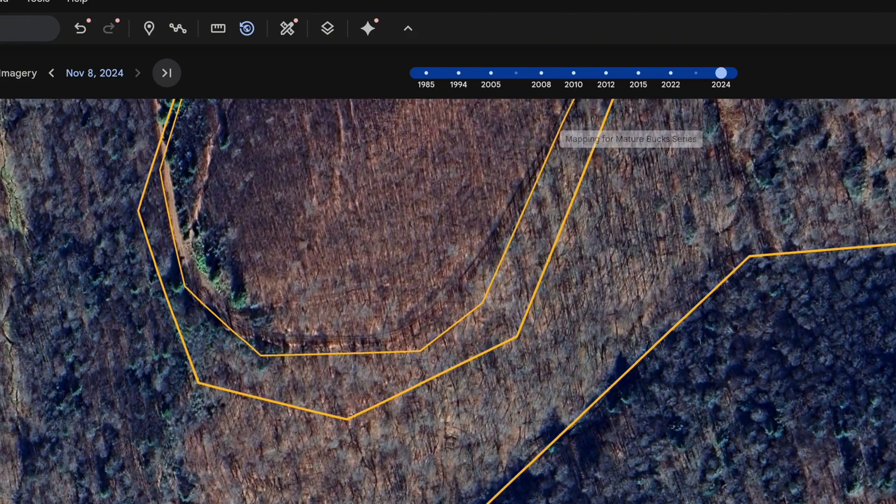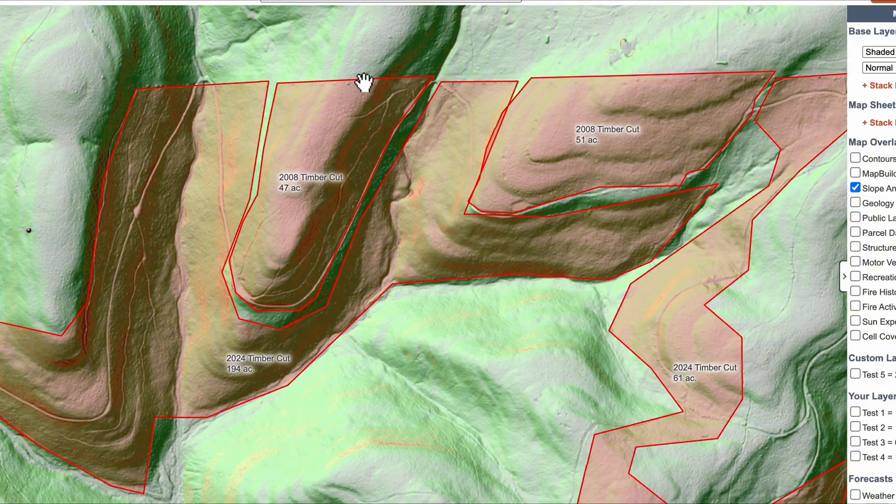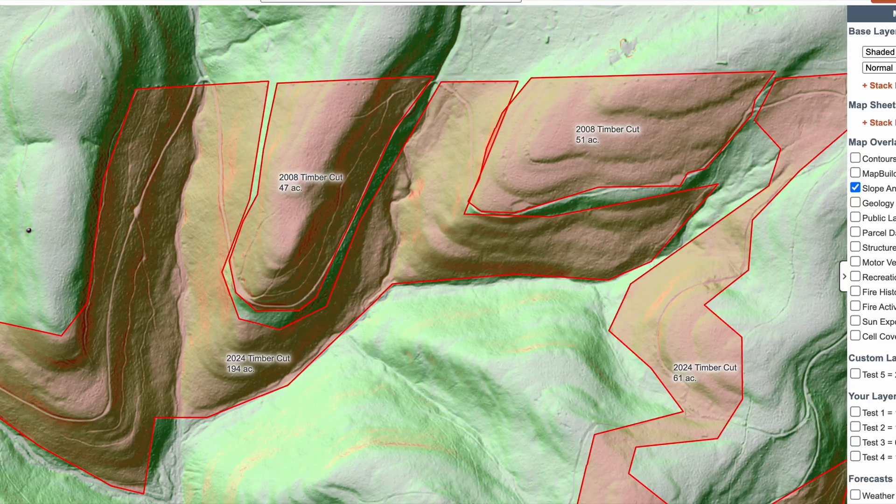But the 2008 cut offers thick, nasty cover that deer love. The edges of those older cuts are perfect bedding zones and transitional routes. Deer bedding near those edges likely travel mid-slope towards thermal hubs.